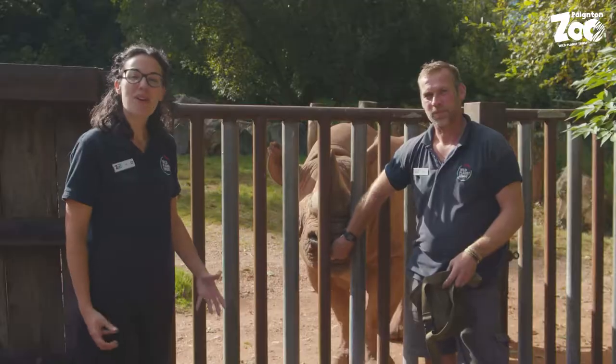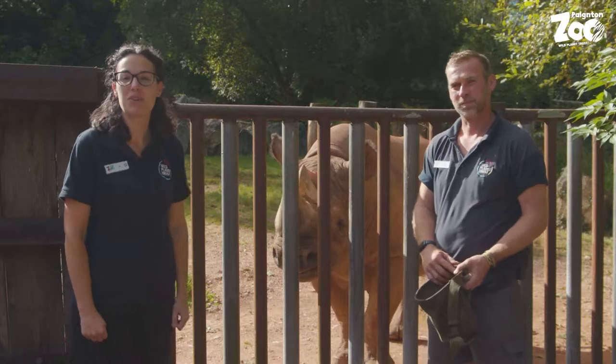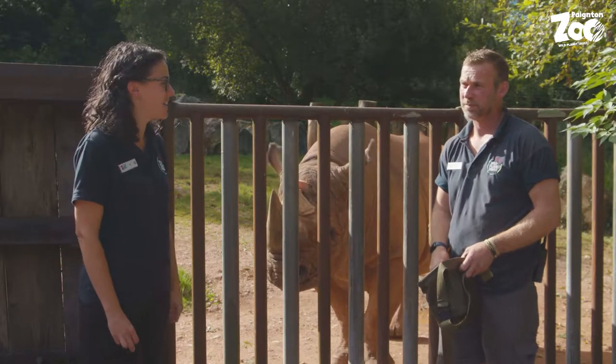Hi, welcome to our rhino enclosure here at Payton Zoo. My name's Jo and I'm here today with Stuart who is one of our senior keepers in our mammal department. So who have we got behind us here today, Stuart?